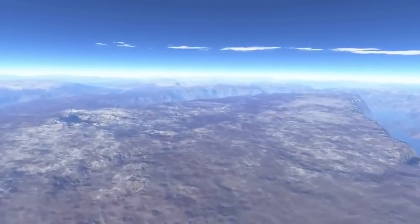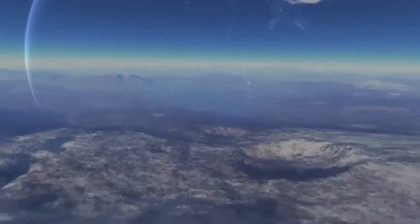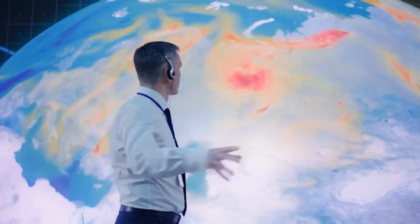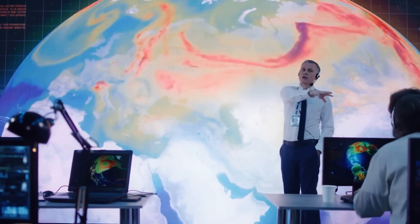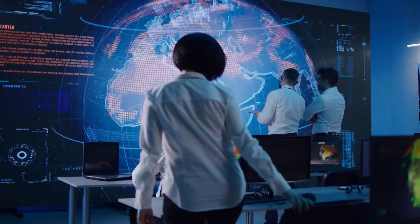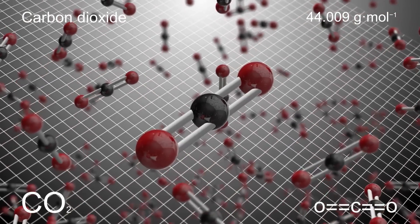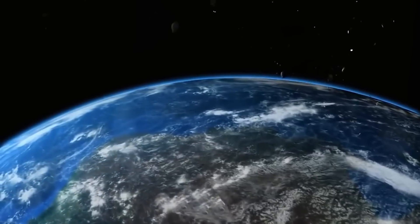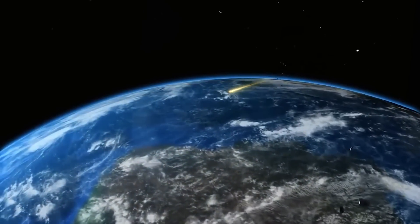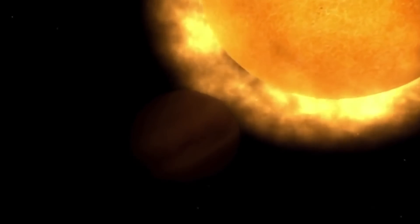Venus's atmosphere is mainly composed of carbon dioxide (CO2), with a small amount of nitrogen (N2) and other trace gases. CO2 is a greenhouse gas, which means it absorbs and emits heat radiation in the form of infrared energy. This infrared radiation warms up the atmosphere, which in turn warms up the planet's surface. The thick layer of CO2 in Venus's atmosphere creates an extreme greenhouse effect that causes the planet's temperature to soar to a scorching 864 degrees Fahrenheit (462 degrees Celsius), making Venus the hottest planet in our solar system, even hotter than Mercury.